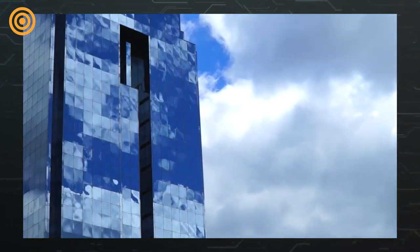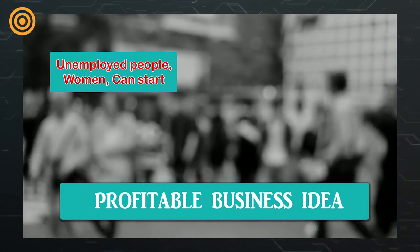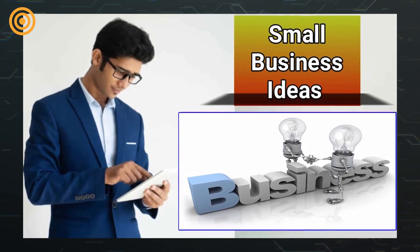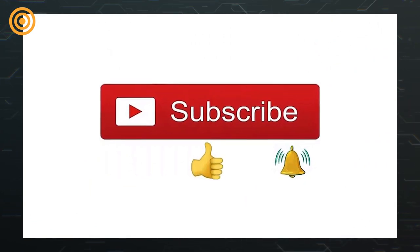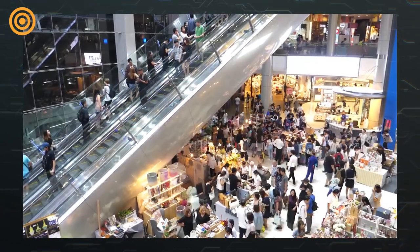Hi viewers, welcome to our channel. In this video, let's learn about a profitable business idea that unemployed people and women can start with little investment. Let's see the details of this small investment, worry-free business. Before going into the topic, if anyone has not subscribed to our channel so far, subscribe now.